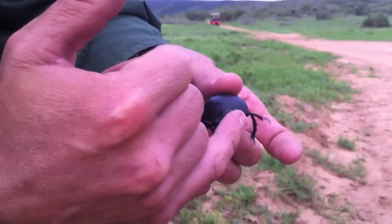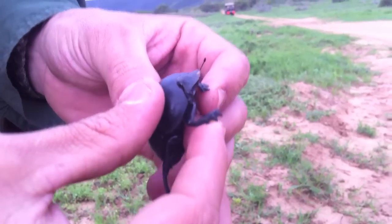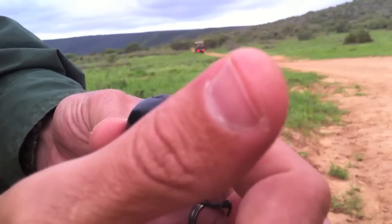The front of their face is shaped like a shovel so they can bury into the dung. If you look at the front of their legs there, it's a little spade and then like a comb. So they can grab the dung and pat it down and make it into these balls.